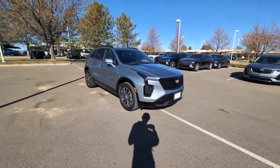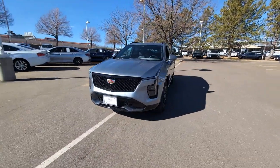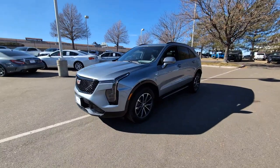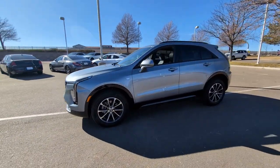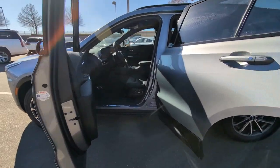Heated steering wheel, wireless Apple CarPlay and/or Android Auto, navigation system, moonroof, heated driver's seat, keyless entry, heated mirrors, power liftgate, power passenger seat.